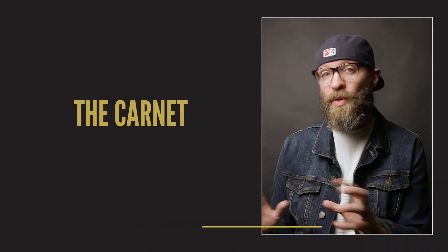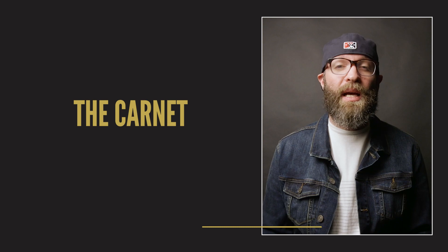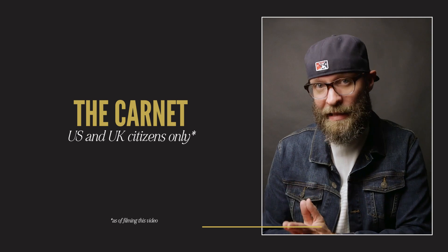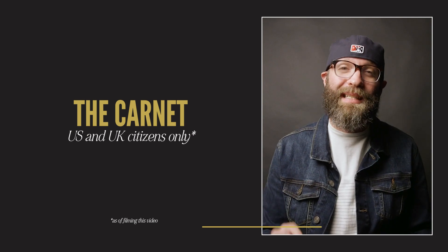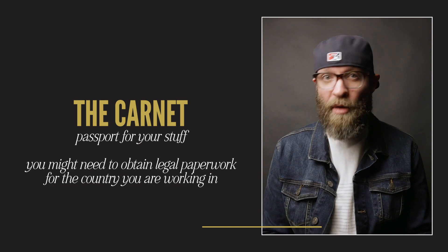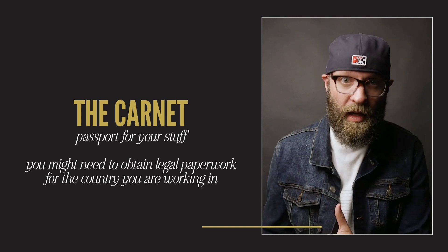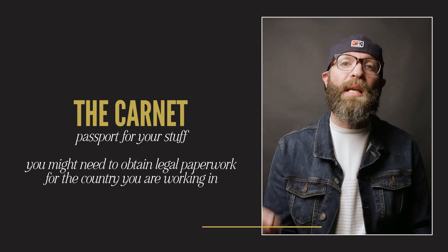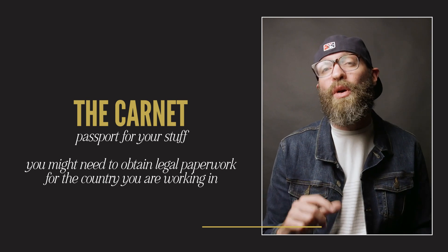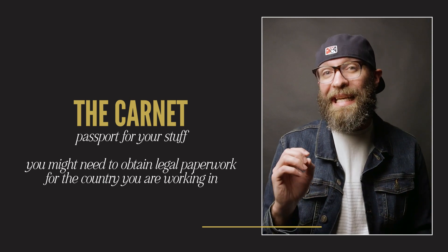Before I get into the nitty-gritty, there are a couple of things I want to share. Number one, the website I'm going to use — atacarnet.com — can issue carnets to US and UK citizens. If you live somewhere else in the world, you'll need to find your carnet equivalent in your country. Second, the carnet is basically a passport for your stuff, but you are still going to need to look at the specific country you are traveling to and check their laws to see if a work visa or anything like that is necessary.